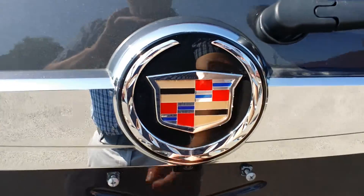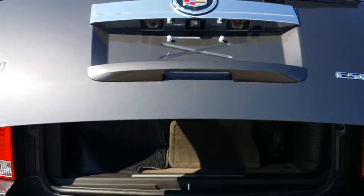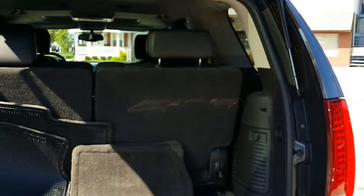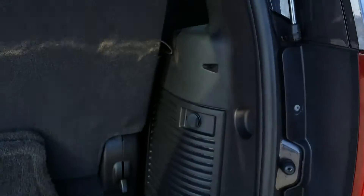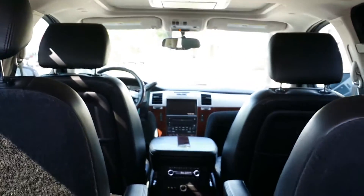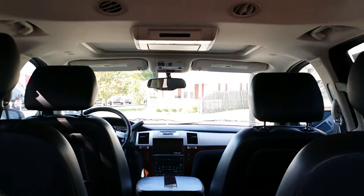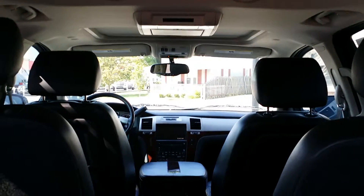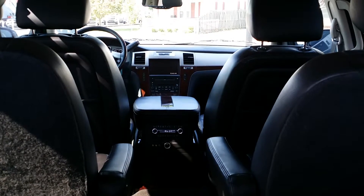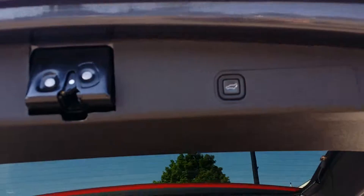From the back, there is a camera right here, and a soft button right there that you push. There's a charging station in the back, and nice third row seating. Looking from the back of the Escalade into the front, there is a flip-down DVD player and an entertainment system in the middle. Now let's go ahead and take a look at the back seat.